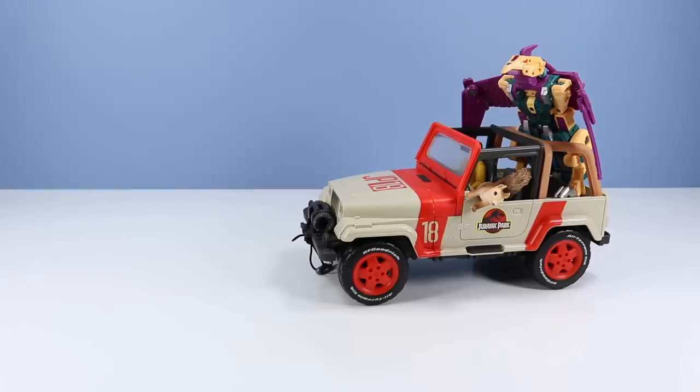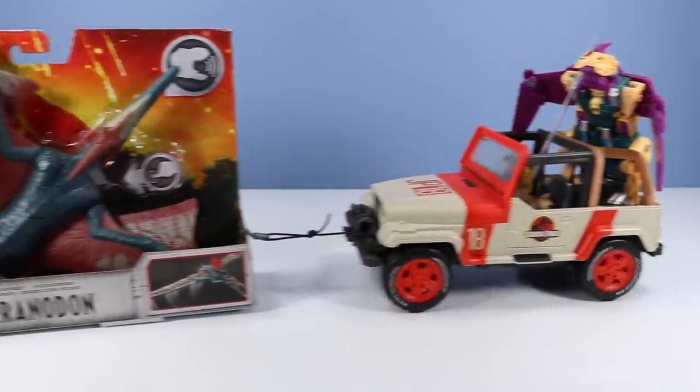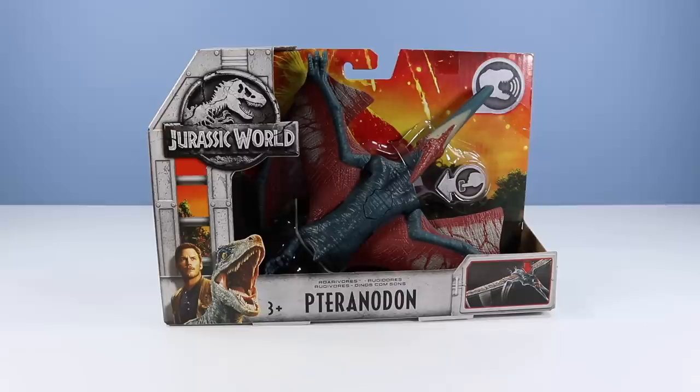Landry, good work with the ankylosaurus. What did you think? I didn't get to see it — the reverse on this Jeep is awful. Well, let's try another one. My goodness, Landry — a pteranodon! Nicely done. A flying, gliding Roar-O-Vore too.